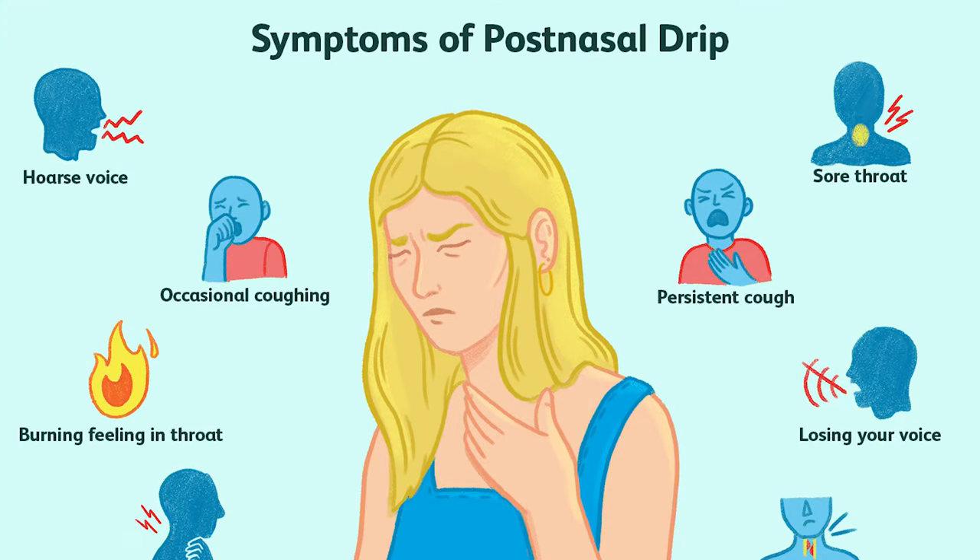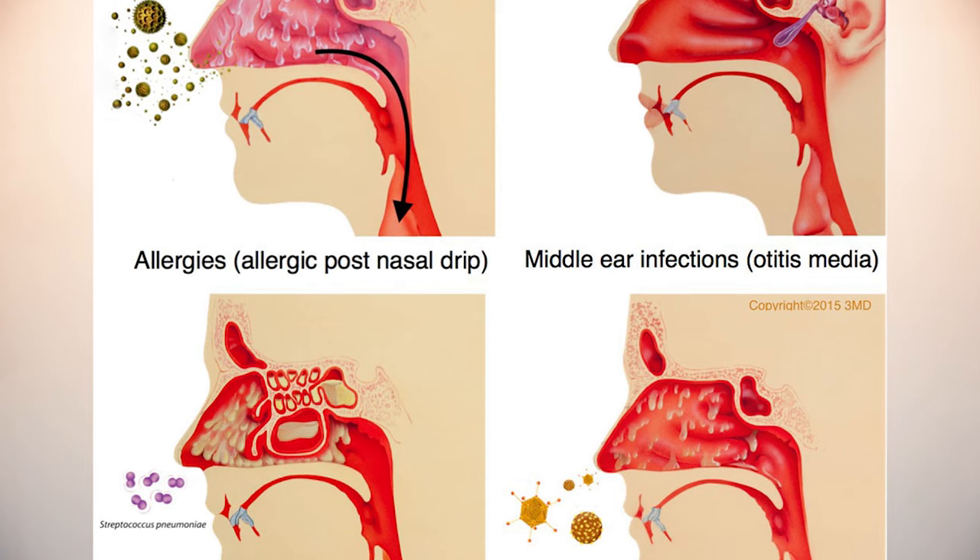First, don't panic — you're not a super spreader. It could be what's called post-nasal drip. With post-nasal drip, there's a thick mucus running down the back of your throat making you cough or clear your throat. You might also have a runny nose or a stuffy nose.